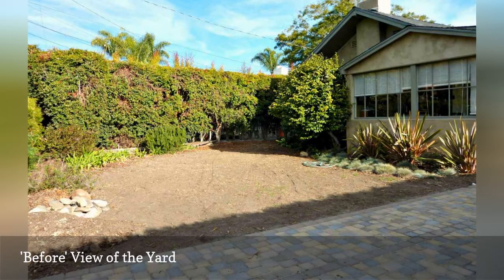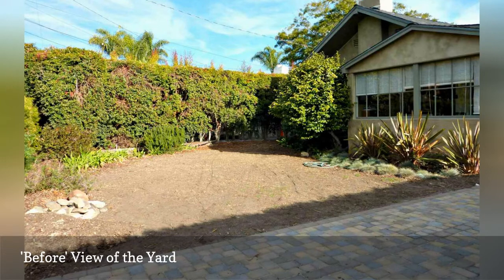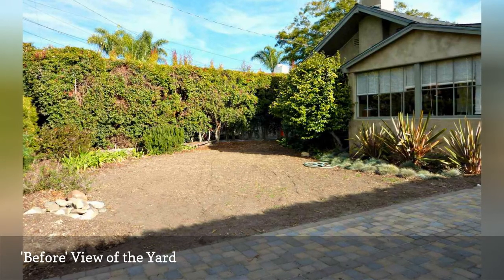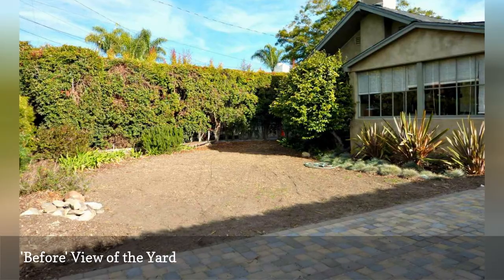After living in Tokyo and Chicago, the Allens rented the beach area home for a couple of years before convincing the owners to let them buy it. The house was a definite fixer, as was the landscaping, explains Jill.